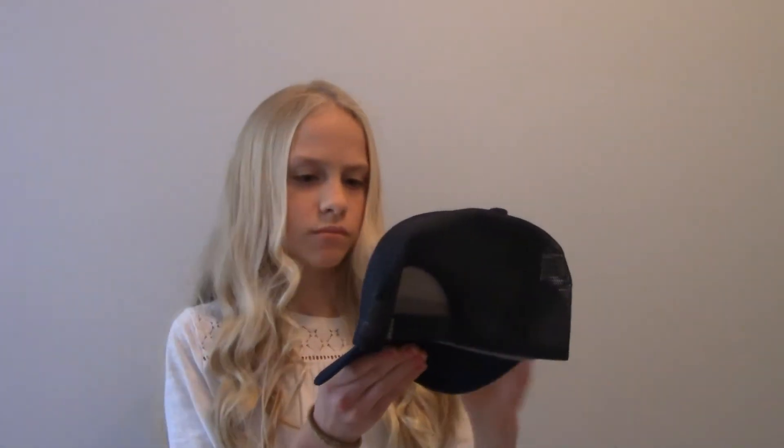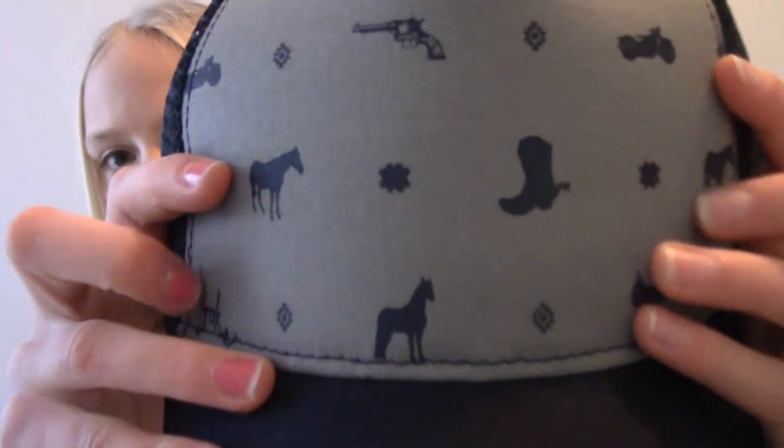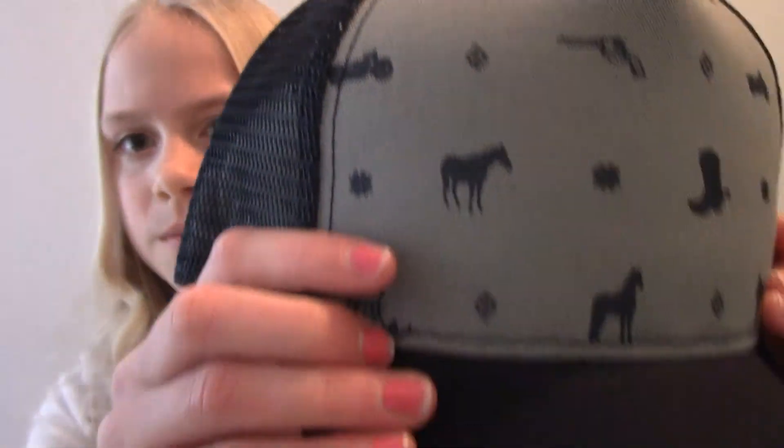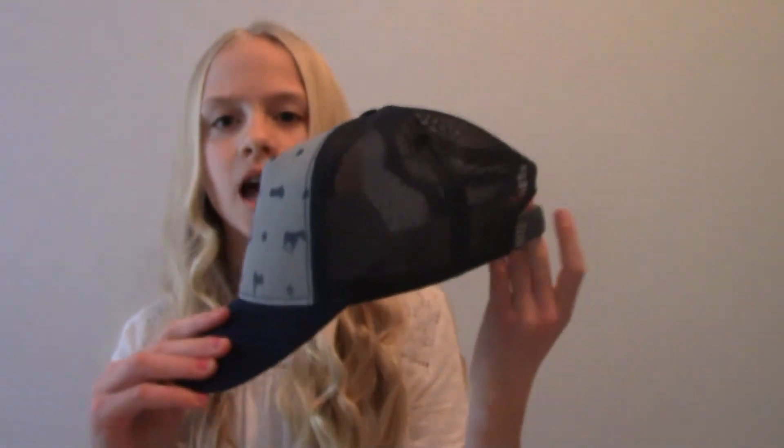Our next hat is a more simple gray and black — or maybe it's a navy, I don't know. Right here is the black and then we have the gray, and it has little designs of horses, cowboy boots, stars, teepees — cute little designs. And it has black mesh, the clasp, and the logo again. Yes, this one is super cute, I love this one.